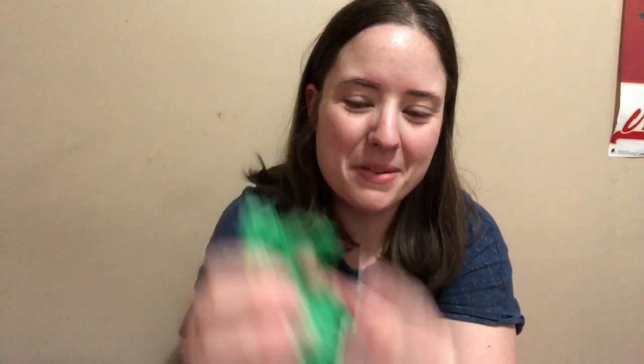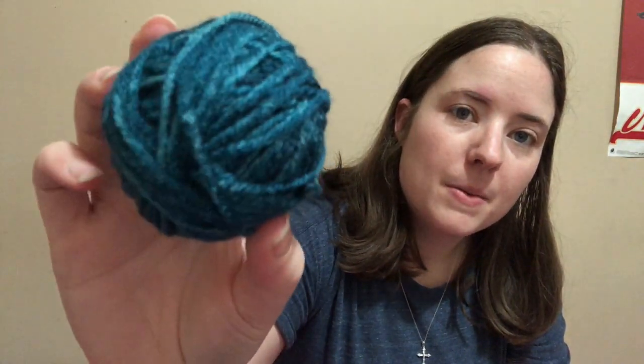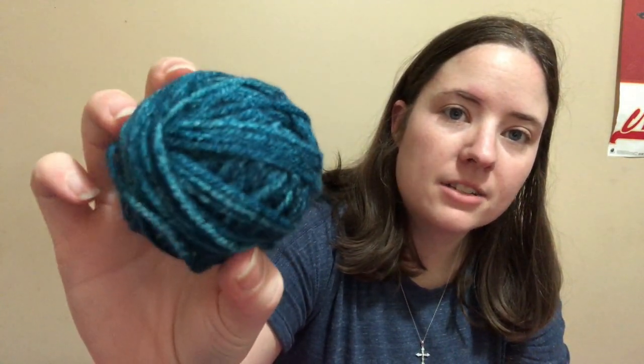Ooh, the iron ball! Oh my gosh, this is pretty. This is good because I've been getting a lot of light colors lately, so this will darken it back up again.